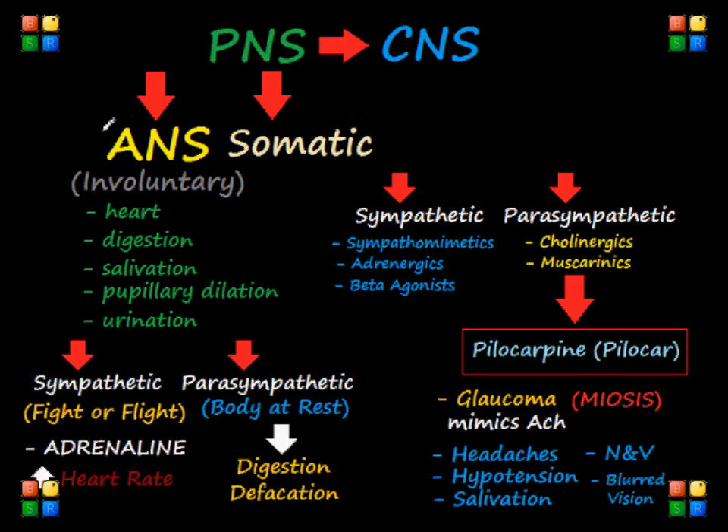Let's talk about the ANS, or the Autonomic Nervous System. It also has other names — it's been called the Visceral Nervous System and also the Involuntary Nervous System. That is very important since it implicitly describes the ANS, as it is involuntary or non-voluntary.